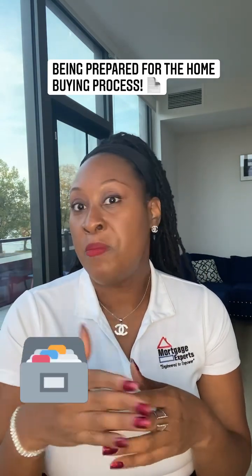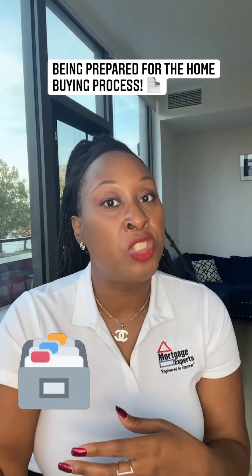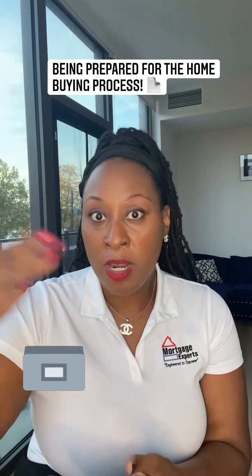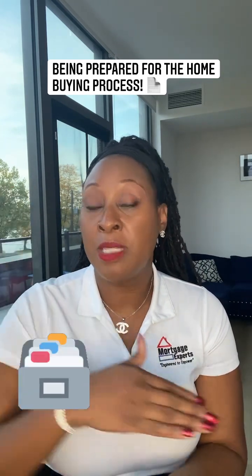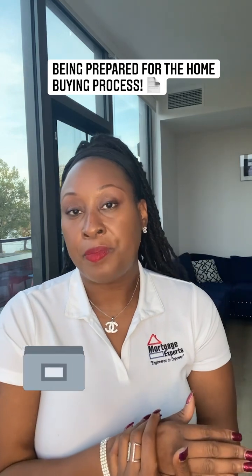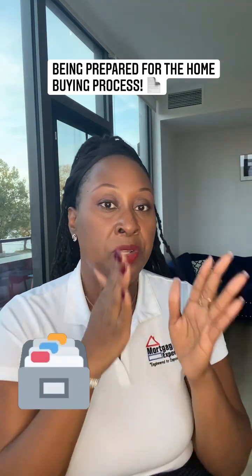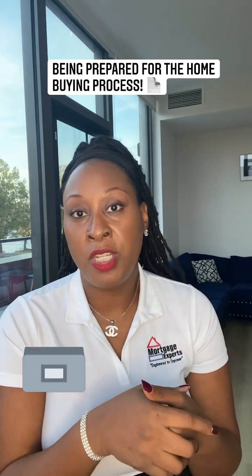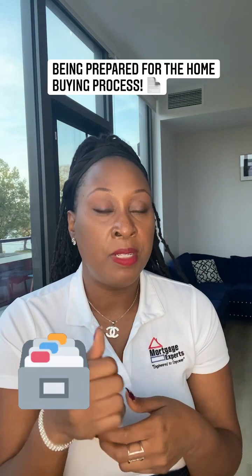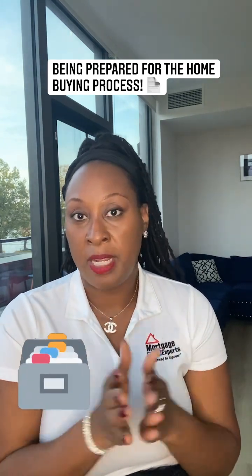Sometimes you may change jobs, so maybe you want to take the extra step. If you know that you're about to buy a house, go on every week and download a copy of your pay stub into a folder on your computer, so you can have all this stuff neatly filed. So when it's time to start your application and we ask for those things, you can just upload it — boop, filed neatly.